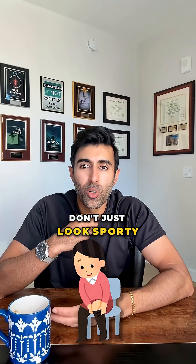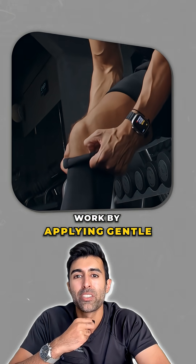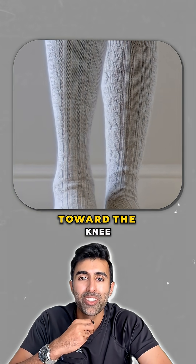Compression socks don't just look sporty. They're medical tools that can make a big difference in how your legs feel. Compression socks work by applying gentle, graduated pressure — tightest at the ankle, and gradually decreasing toward the knee.